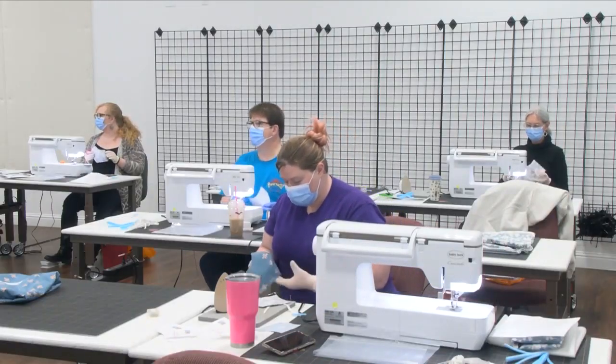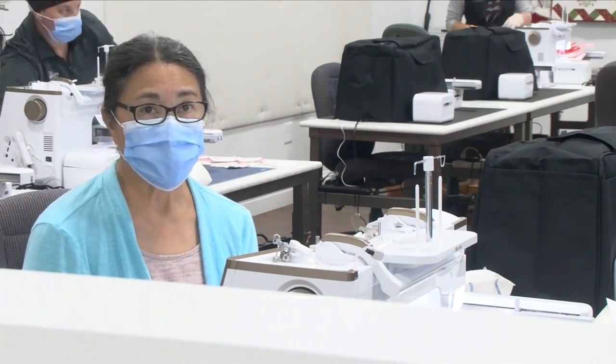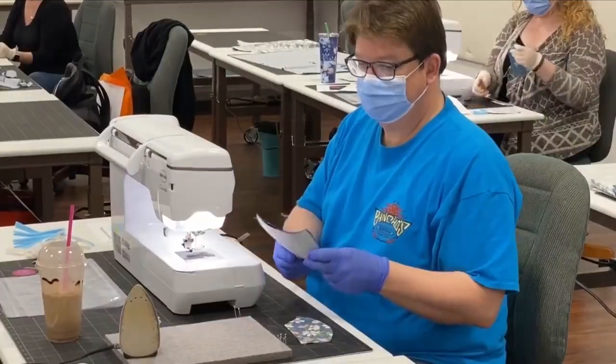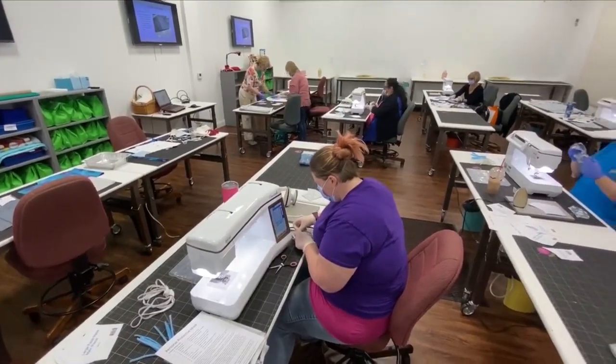I'm really concerned because I used to work in the hospital a long time ago too, and I know how this virus is really wreaking havoc on our whole society. To help those on the front lines, the Central Valley Community Foundation reached out to Kiki's Quilt Shack to hold a public sewing course.